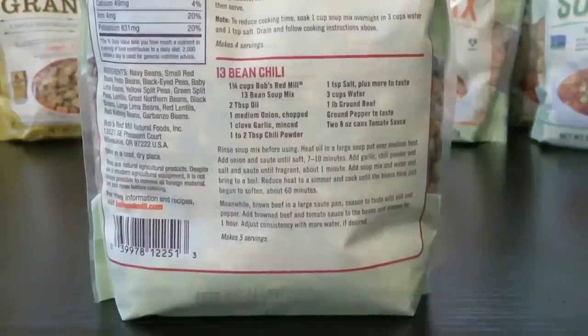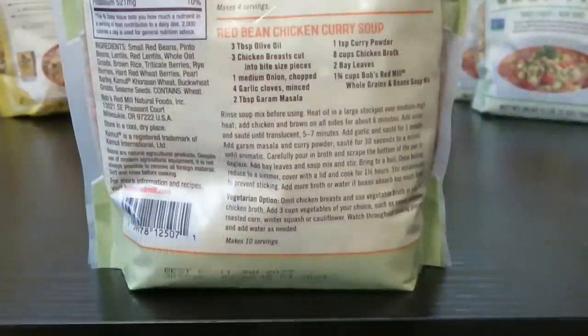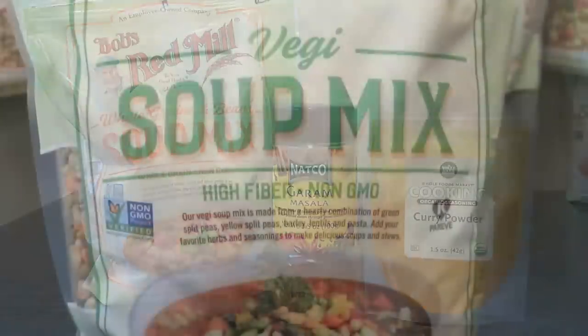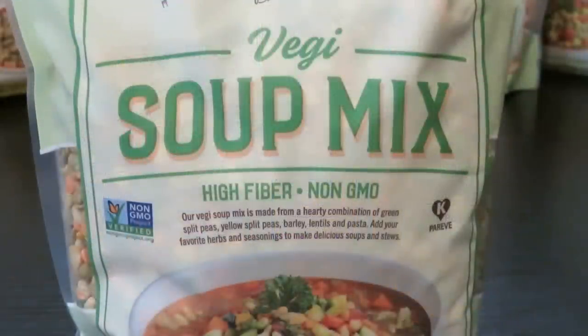If you wanted to turn the whole grain and bean soup mix into a red bean chicken curry soup — my daughter's favorite — you would use olive oil, chicken breast, onion, garlic, garam masala, curry powder, chicken broth, bay leaves, and the soup mix. The only unusual ingredients would be the garam masala and curry powder; everything else is the normal type of foods you would already have in your pantry.